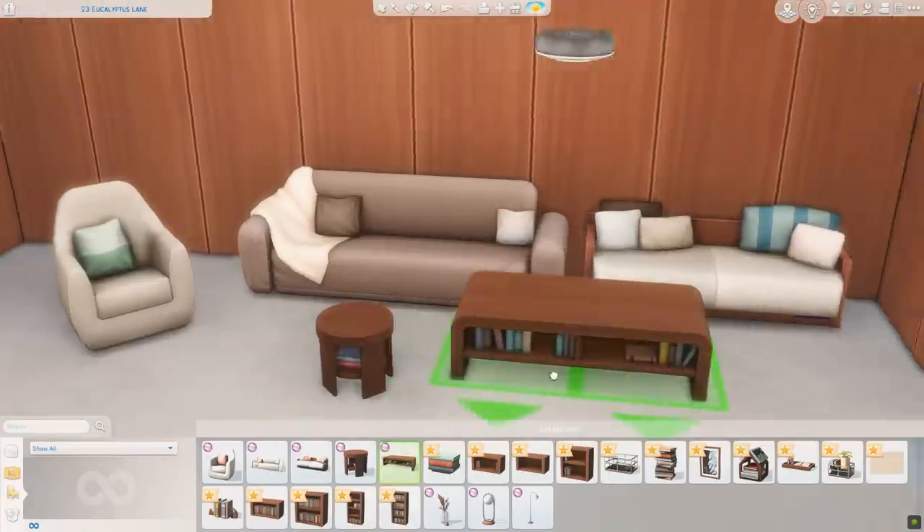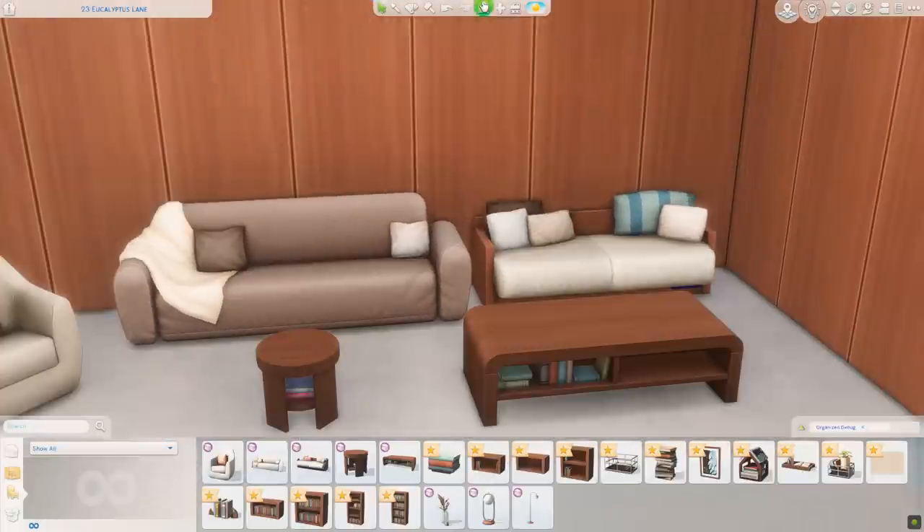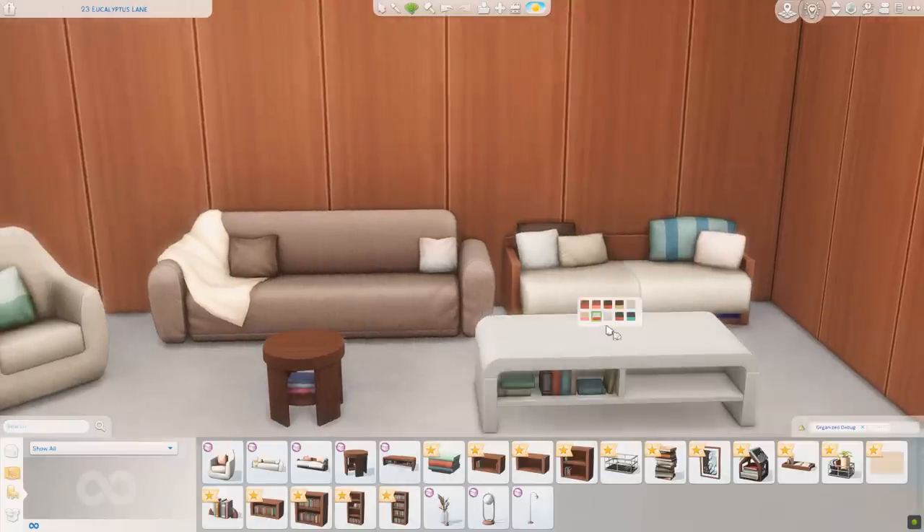We did get a coffee table, which is this one right here — so much book storage on both sides. Very cute, it's a nice modern shape. All of the colors change. Same as the other ones where you have two different swatches of books per wood tone. I appreciate that, especially because it looks like one is more neutral and then the other one is more colorful. Very cool.